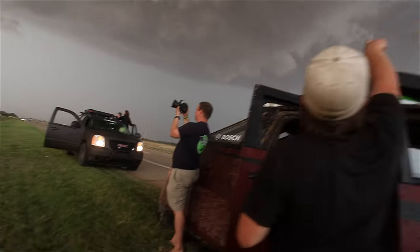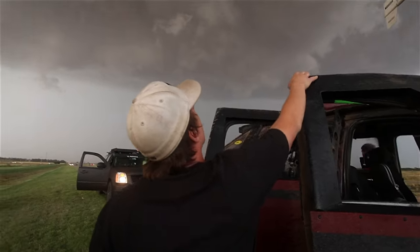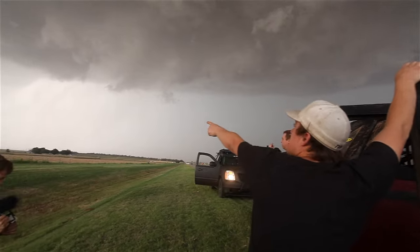Look up just to our east — you can see the new circulation we were in. That one's trying to do the funnel.